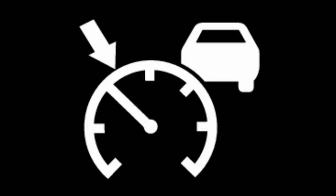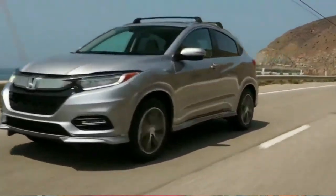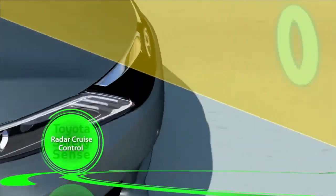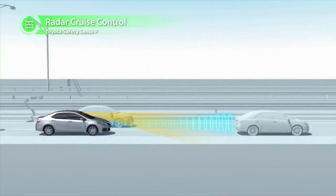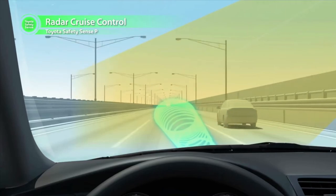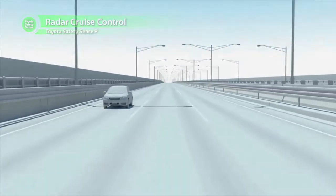Next up, we have the Dynamic Radar Cruise Control, also known as Adaptive Cruise Control. On top of the capability to maintain a set cruising speed, the system is further enhanced with a radar or front sensor that detects the speed of the vehicle in front of you. The radar allows the system to maintain a safe following distance. On more advanced models, it can even slow your vehicle to a complete stop should the car in front stop as well, then return to its original set cruising speed once the vehicle ahead moves away. This system is especially useful when driving on the highway.